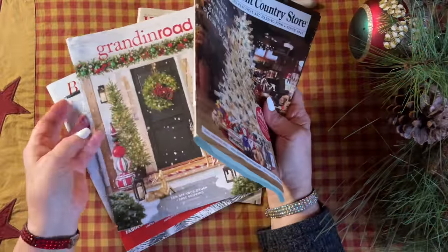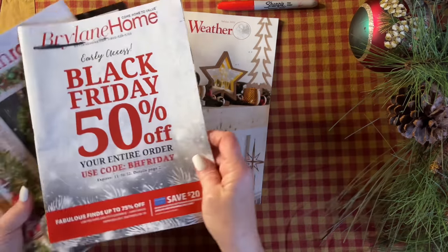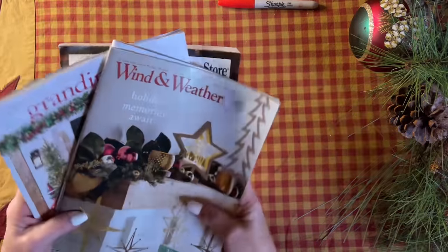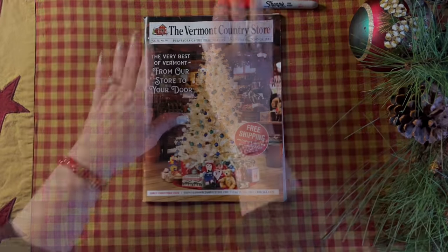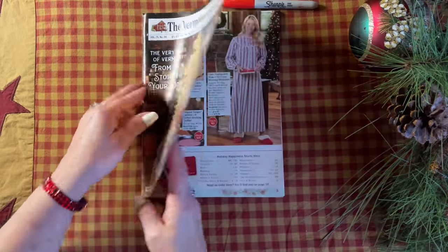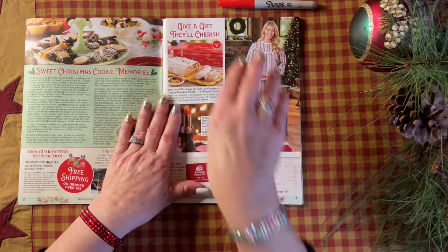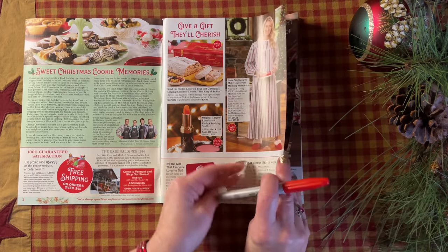Hello everyone! I'm just excited about Christmas coming. I got all these extra catalogs in the mail because I ordered from the Country Door. Let's start with the Vermont Country Store. This is so traditional and I've always gotten this one. They don't give your address out, but I think the Country Door did. Let me get my pen and get ready to mark things on my wish list.